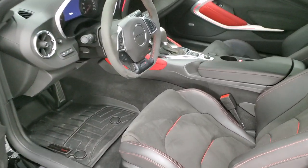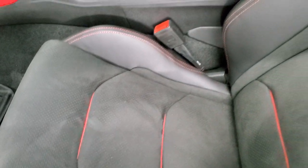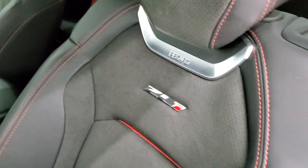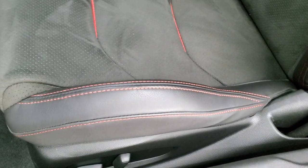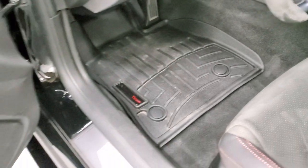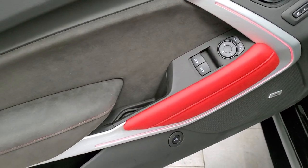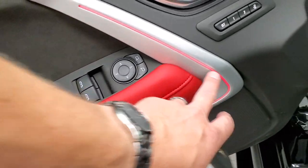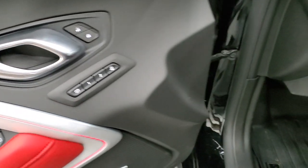Inside the ZL1 you get the black suede and leather seats with the red accents. These are Recaro seats — no rips, no tears. Both these seats are heated and cooled. You get a set of WeatherTech floor mats in this car, a Bose sound system, and the red and black accents on the doors. It also has the color change lighting, power windows, power locks, power mirrors, and memory driver's seat.